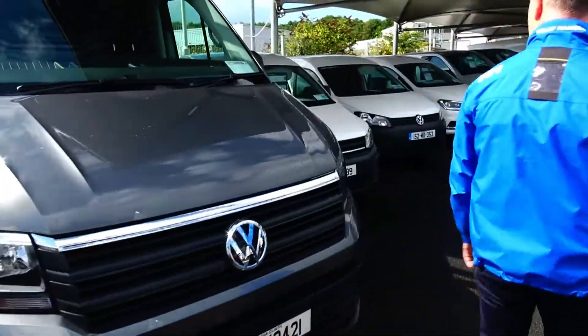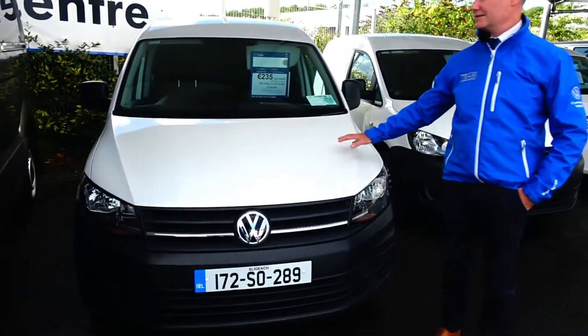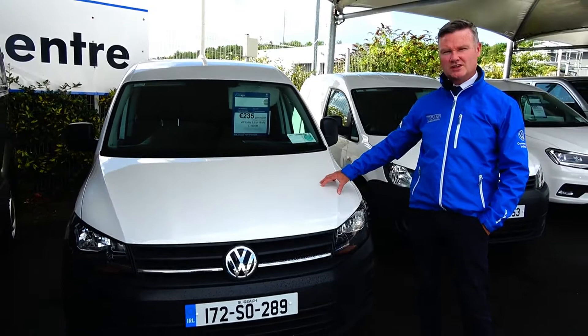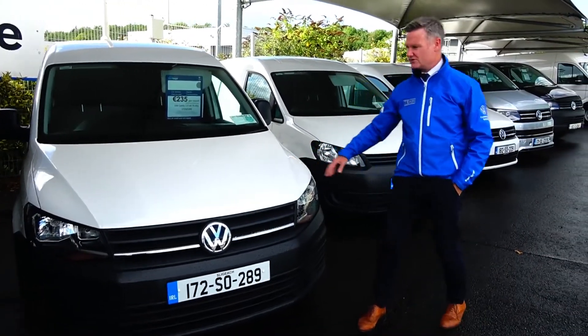Over here we have a 172 Caddy van, 2 litre TDI, just been traded in. It has 140,000 kilometres on it and comes with a VAT invoice and a full service history.